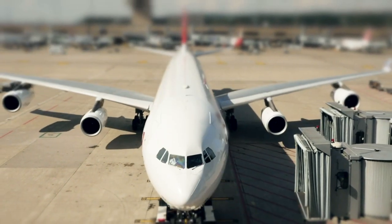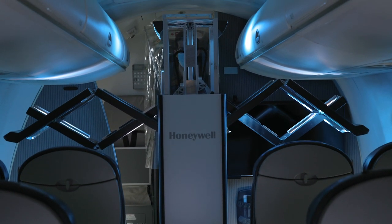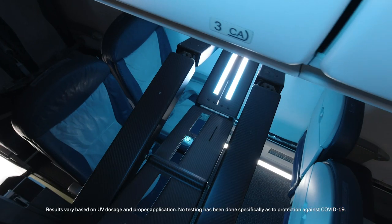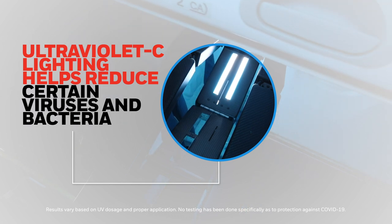Honeywell offers a full line of products to help you make air travel cleaner and safer. Introducing the Honeywell UV Cabin System. This system, using ultraviolet C lighting technology, helps to reduce certain viruses and bacteria on aircraft cabin surfaces.